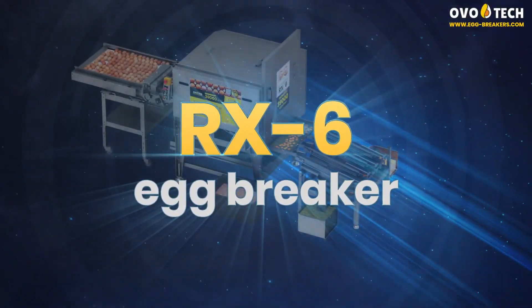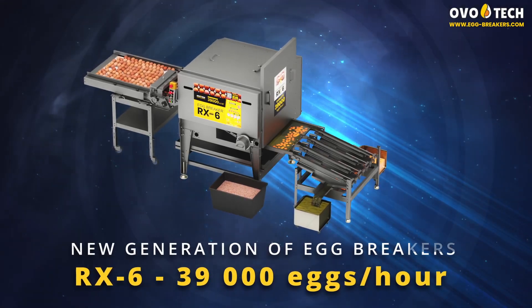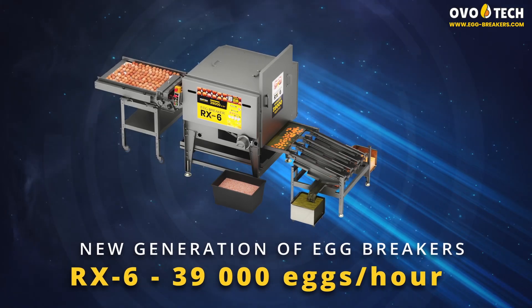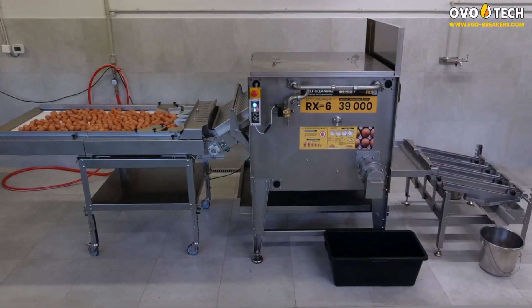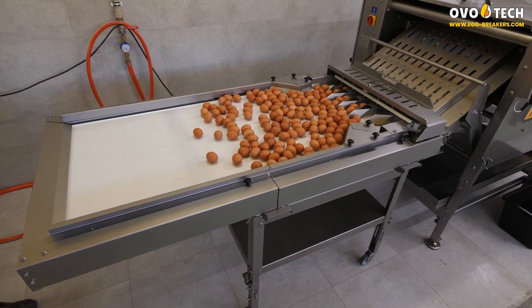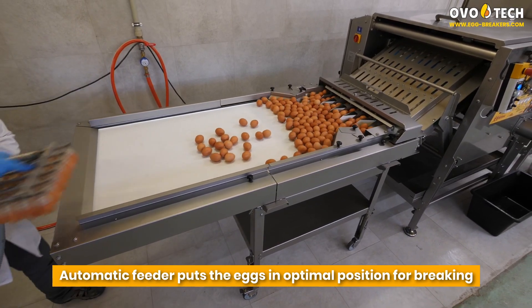RX-6 Egg Breaker — 39,000 eggs per hour. An automatic feeder puts the eggs in the optimal position for breaking.